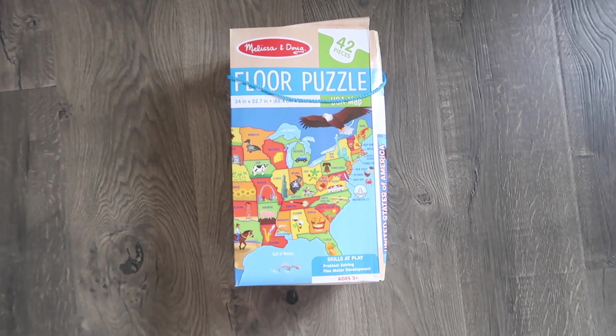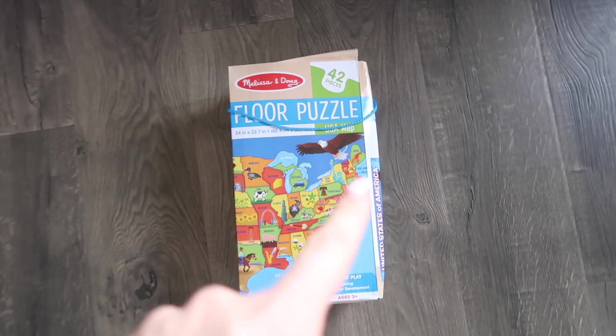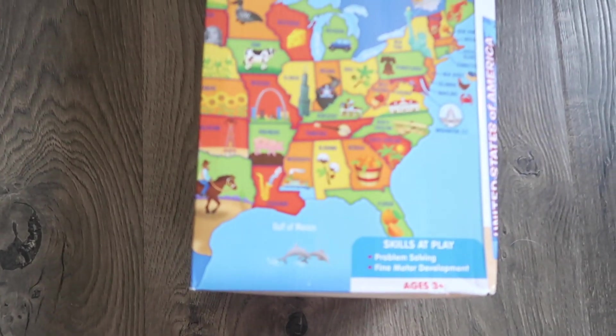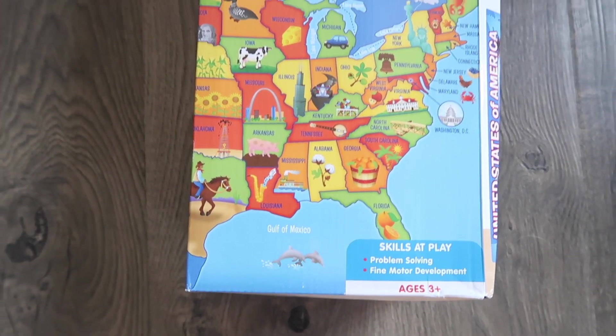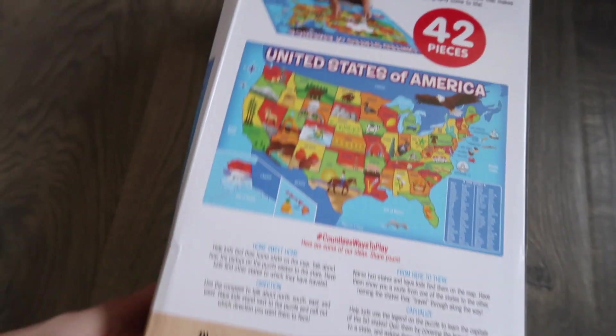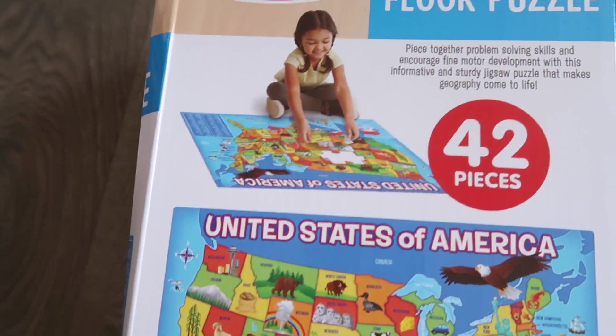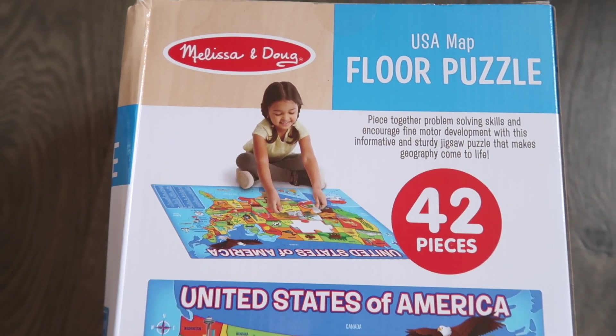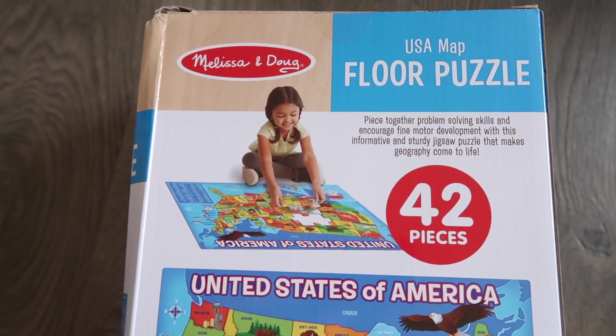And the last present for Ellie is this cute little floor puzzle. I thought this was a really good thing to start educating Ellie on the United States and all the different states. I just felt like it was a really good idea to get her something educational versus just getting her a whole bunch of toys. So I'm really excited that I found this for her.